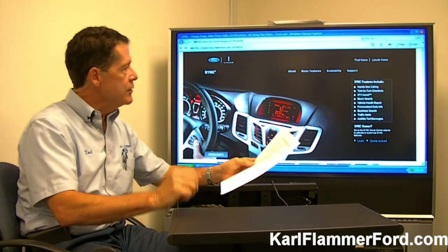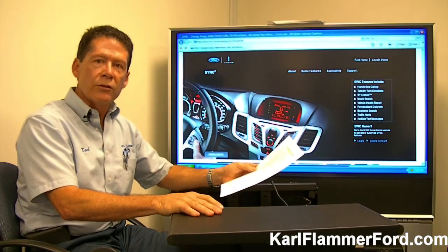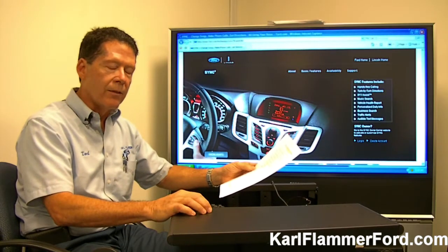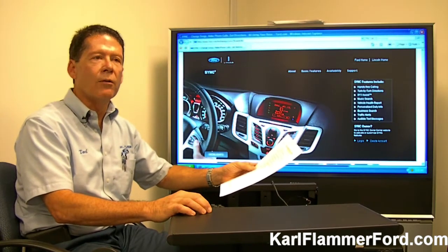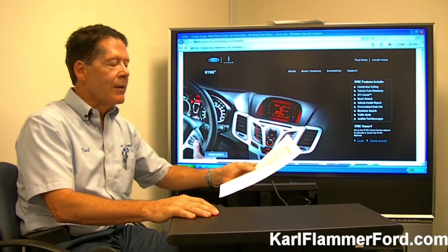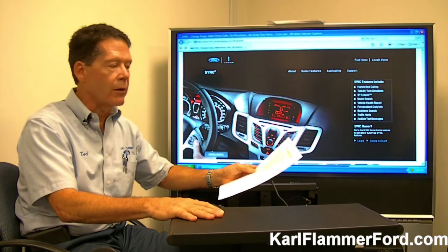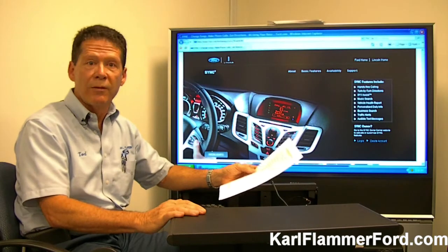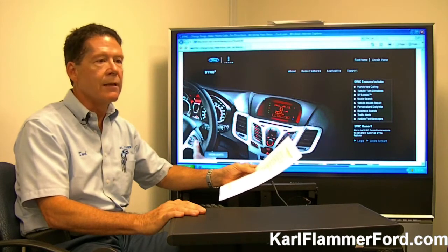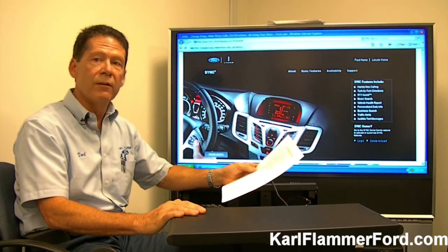We go into the website, touch on a couple of videos, and get them familiar with the program. The second training session is held on the third Saturday of the month, and that covers a program called SYNC that also includes My Ford Touch. My Ford Touch is a program available in just a couple of vehicles currently offered by Ford. It will be coming to other vehicles down the road, but right now My Ford Touch is available in the Edge, the Explorer, and the new 2012 Focus by Ford.